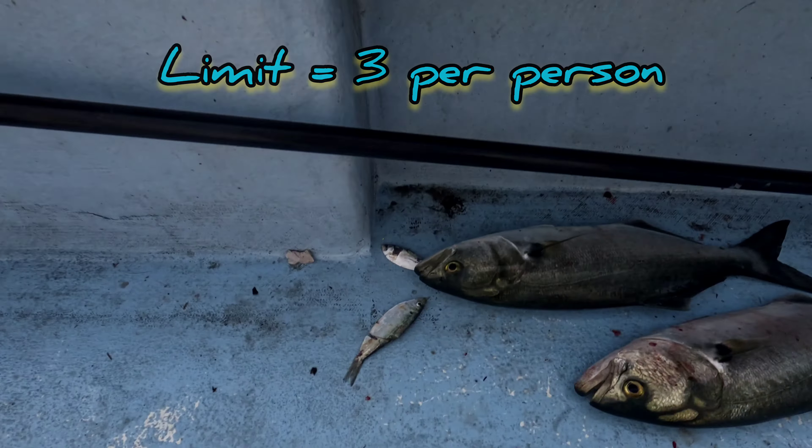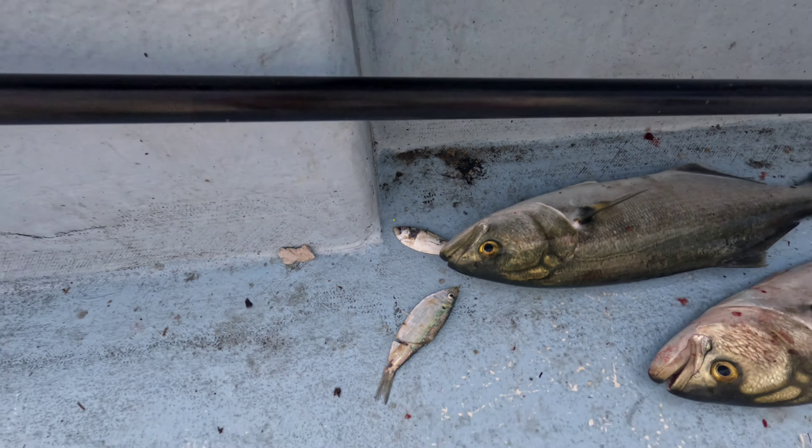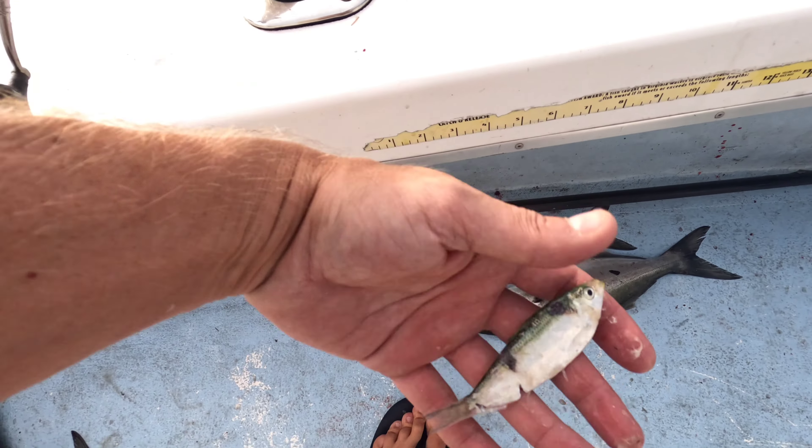All big fatties. You can see what they're eating — they're eating peanut bunker out here, little baby menhaden. That's what they're crushing.